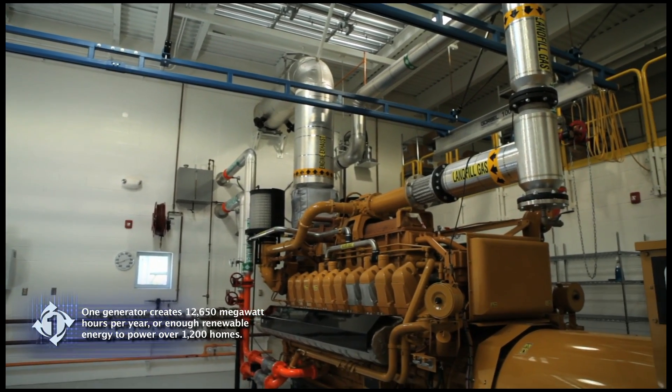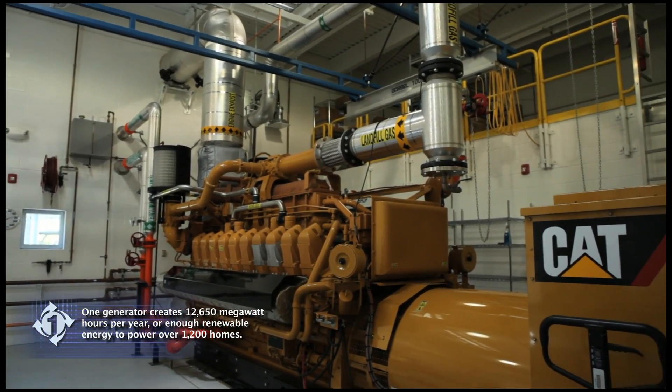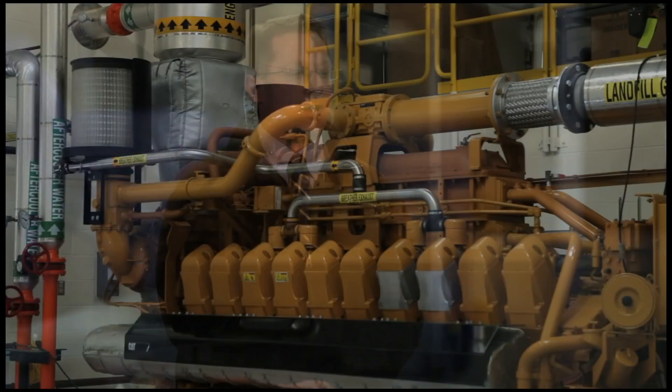Initially the facility will generate enough electricity to take care of the annual needs of over 1,200 households. Ultimately we'll have enough generators in place to take care of the annual electrical needs of over 8,900 households.